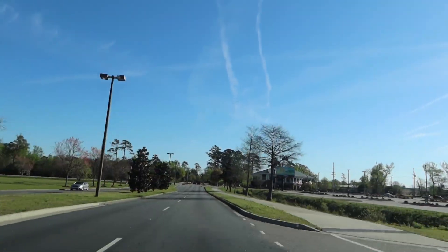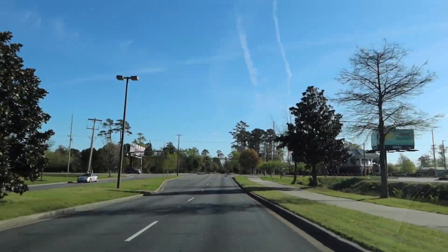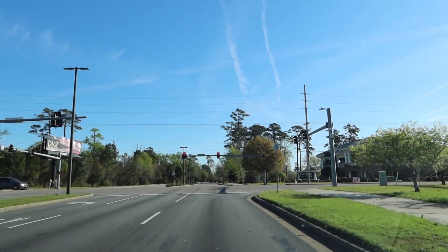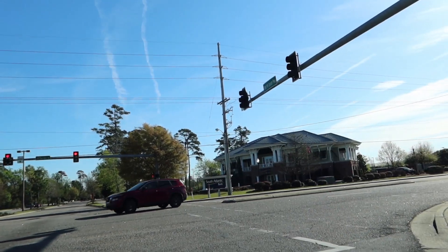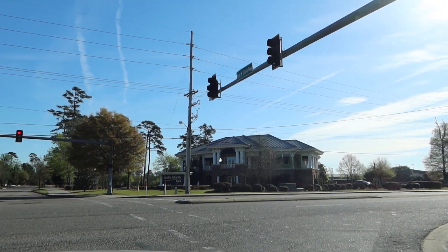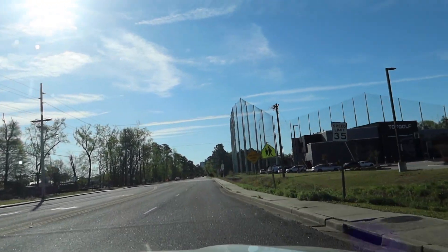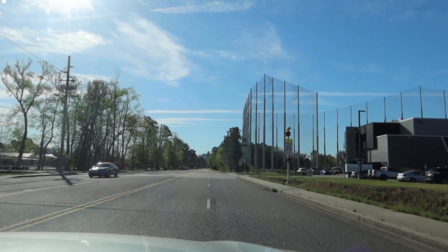I know it doesn't look busy, but it's early in the morning. And there's Topgolf, so we're going to turn right at Topgolf onto 29th Avenue. The streets don't look busy, but this is fairly early in the morning. It's quite busy right now at Myrtle Beach, but we're not into the full summer swing yet.